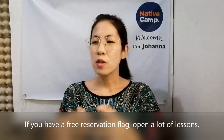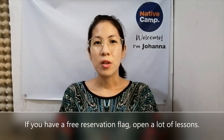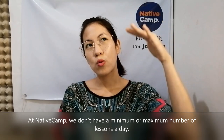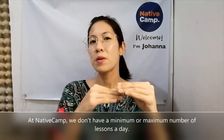So, paano nga ba tayo magkakaroon ng maraming permanent students? So kung newbie ka, one week of free flag — samantalihin natin yan. So kung sa bahay ka lang naman, open ka ng a lot of lessons. In my case, pag talagang gustong-gustong magkaroon ng maraming booked class, nag-open ako the whole day. I have a free flag every Sunday, so nag-open ako from 8am to 1pm and then lunch break and then 2pm until 10pm.